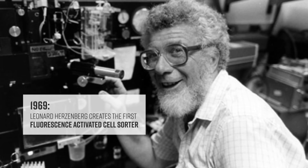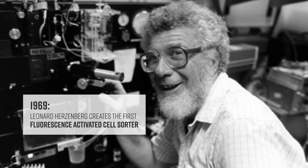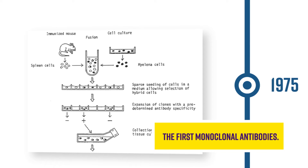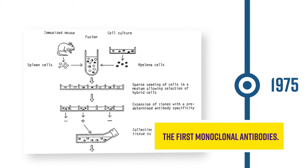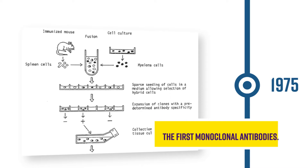That same year, the first fluorescence-activated cell sorter was created by Leonard Herzenberg. In 1975, myeloma cells and B cells were fused to create immortal hybridomas, allowing monoclonal antibodies to be produced for the first time — a key step towards our current immunolabeling techniques.